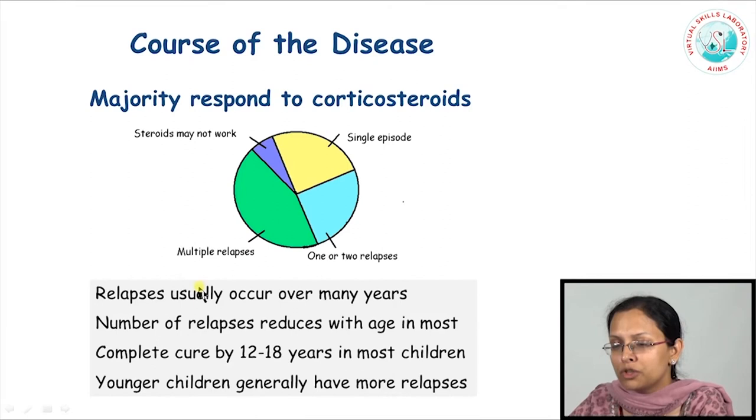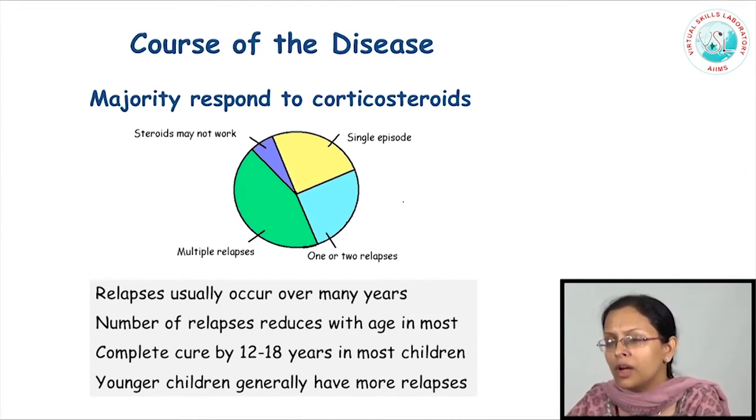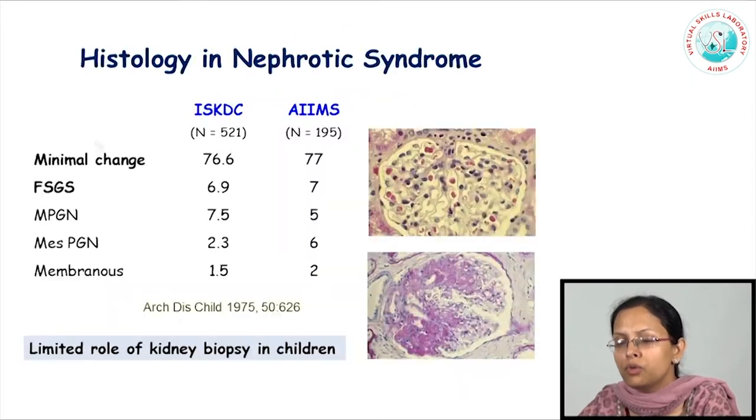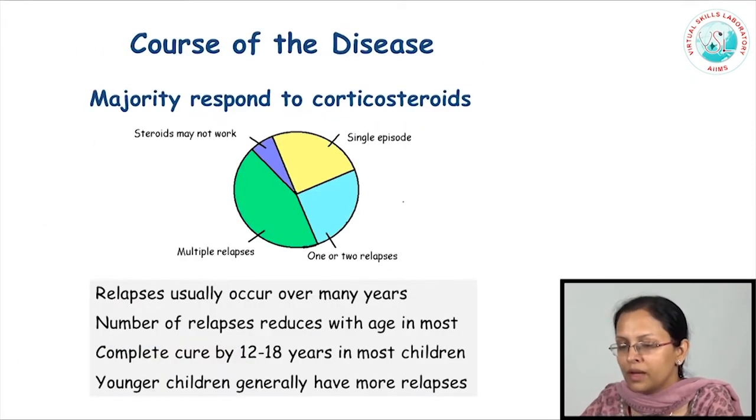In a small proportion of patients, steroids may not work at all. These are the patients we consider as being steroid resistant, and we will discuss their evaluation and management separately. All in all, nephrotic syndrome is a disease that begins in early childhood, continues through childhood, and usually abates by adolescence. The number of relapses is higher in earlier childhood, tends to reduce with age in most children, and the disease is completely cured in most children by the time they have puberty.